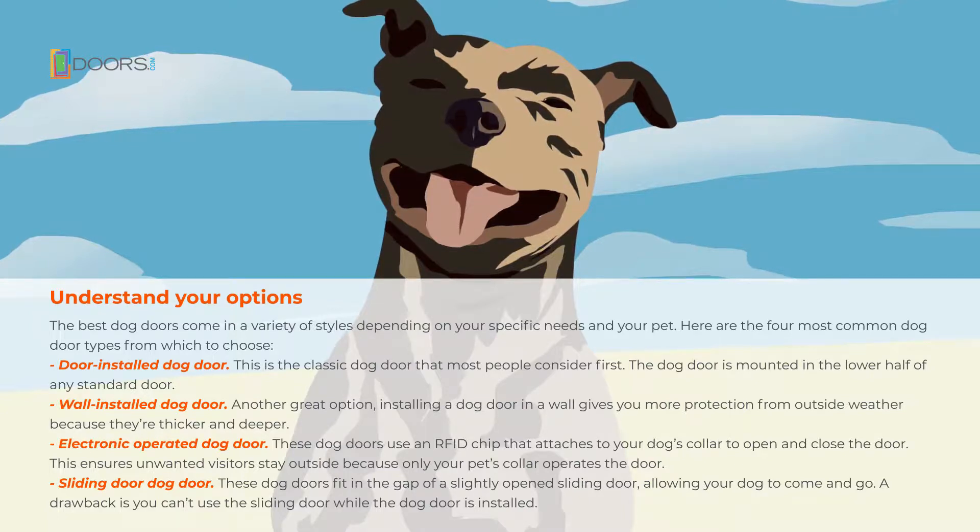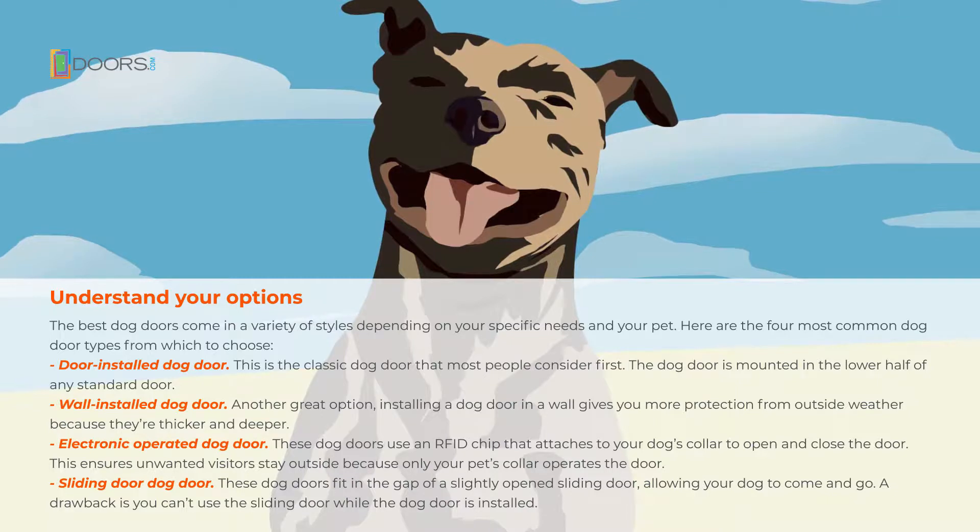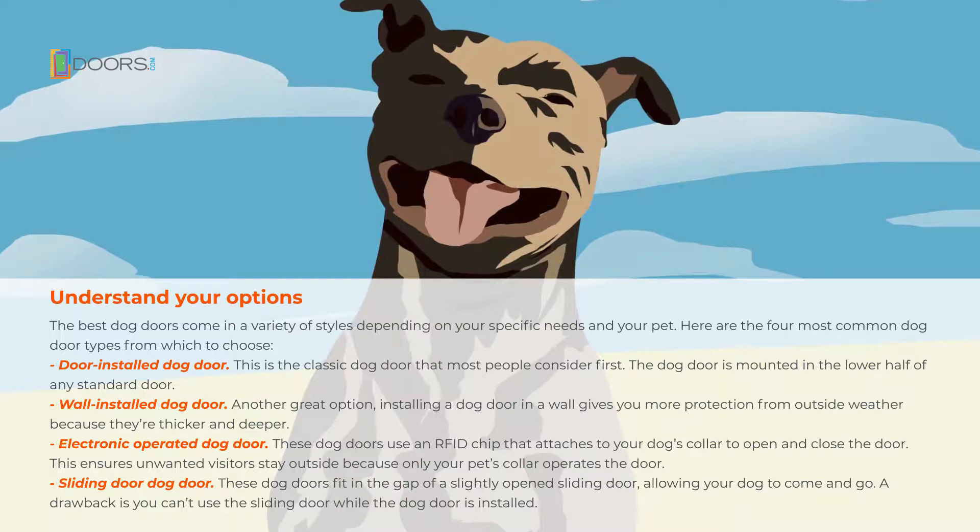Electronic operated dog doors use an RFID chip that attaches to your dog's collar to open and close the door. This ensures unwanted visitors stay outside because only your pet's collar operates the door.